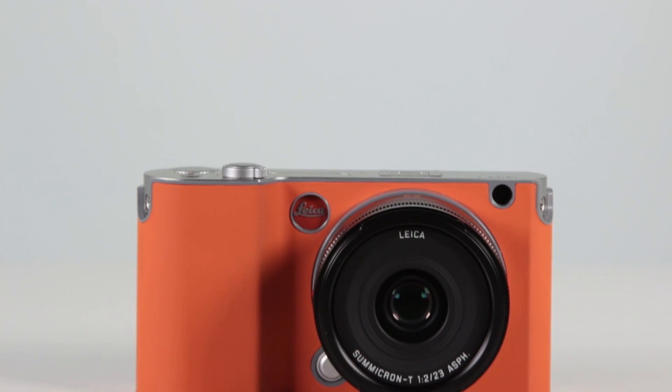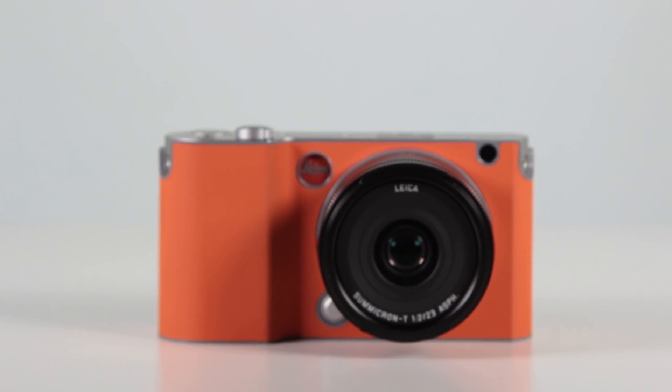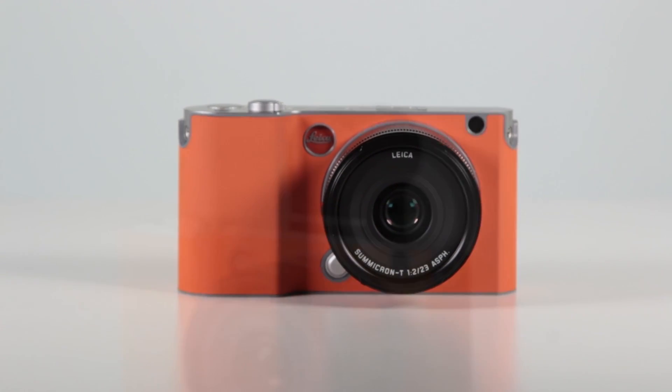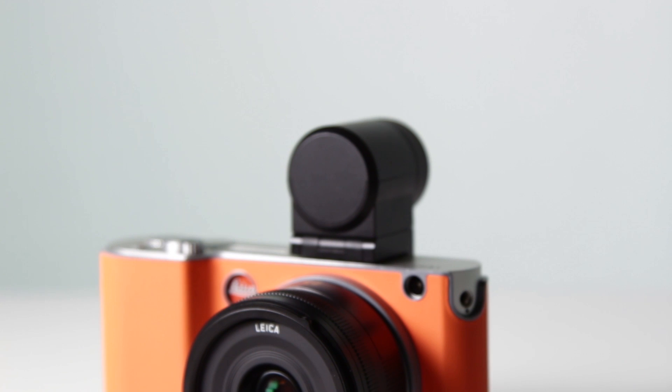As with other Leica cameras, you have the option to get a host of accessories, including the hard shell cover which doesn't take anything away from the aesthetic of the camera. In fact, it does make it look a little bit like the M9 Hermes.